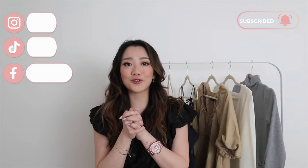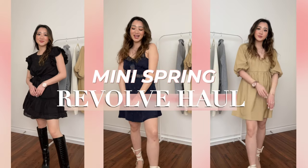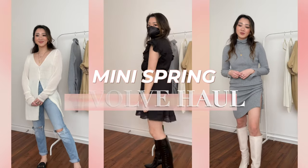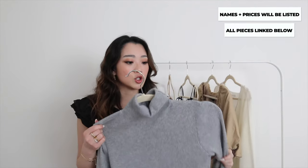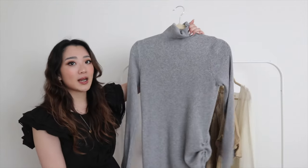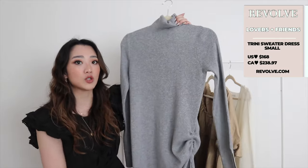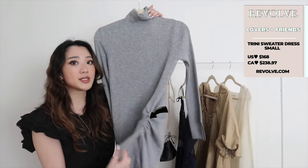I'm going to start off with the warmer pieces and then make my way to the lighter pieces. The first item is this little turtleneck dress — I'll leave all the exact names on the side. I'm just so obsessed with this one because it's a great transitional piece. It still has the wool material and the turtleneck, so it's good for colder days.